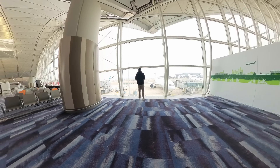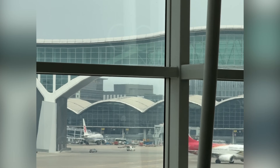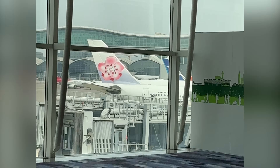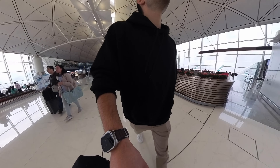Oh, there's a sky bridge thing. Wow, that thing looks sick. I've got to get up there. Should have put runners on. This airport is huge.